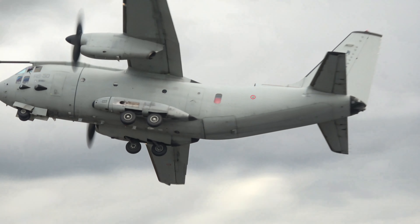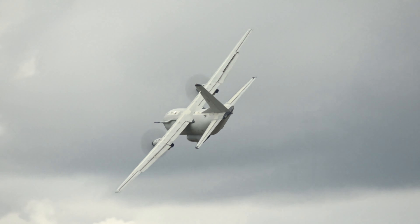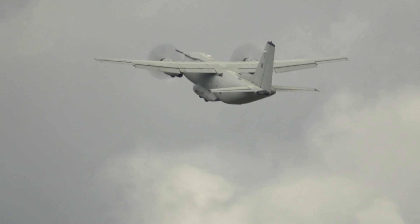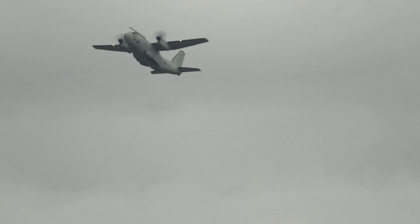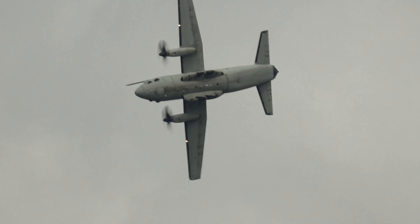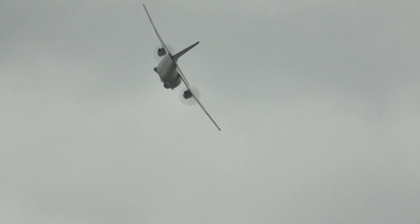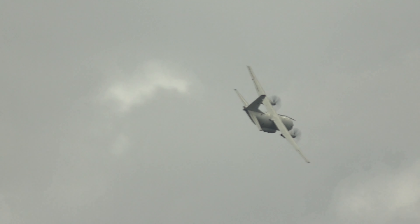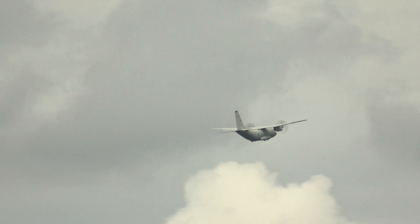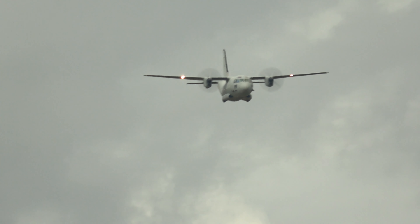The T-346A and the Eurofighter Typhoon. And now from our left-hand side, the C-27 is coming back to us with a Schneider turn at the max spin and G-load allowed by the aircraft, which is about 3 Gs.